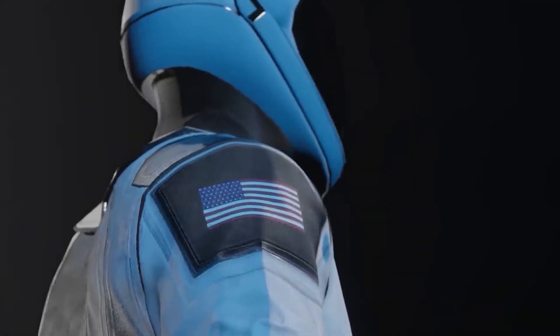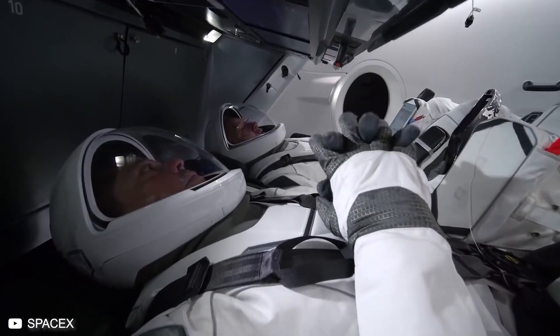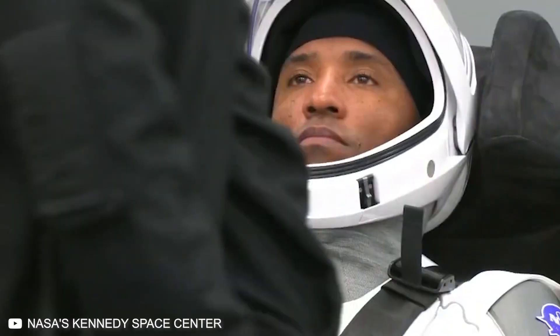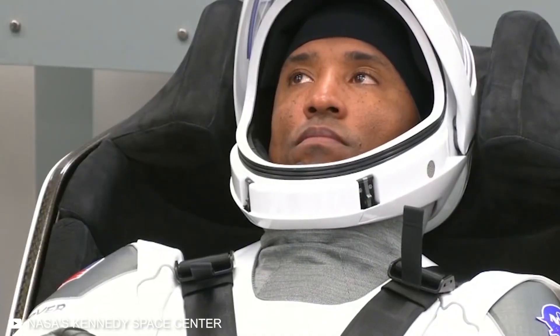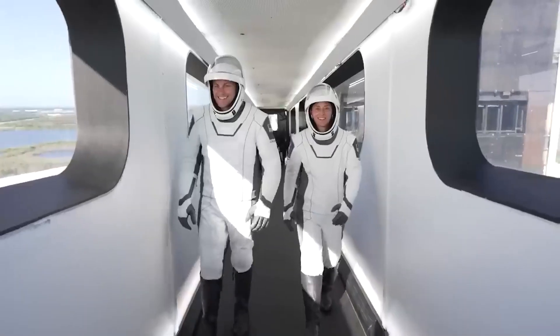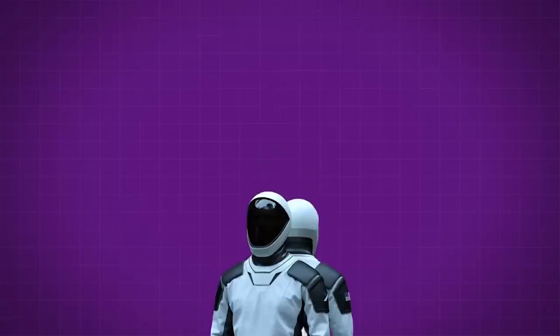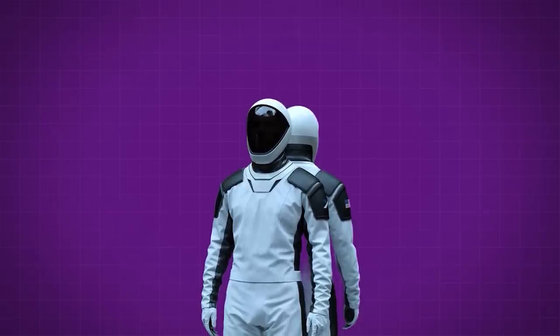The design of the SpaceX spacesuit is influenced by the company's emphasis on aesthetics and functionality. Elon Musk, the CEO of SpaceX, has stated that the suit was designed to be both functional and stylish, and it reflects the company's brand and image for commercial space flights.